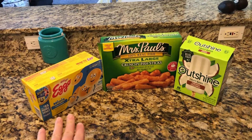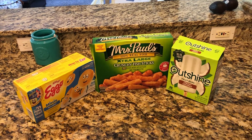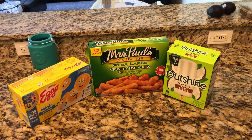First, we have our Eggo Minis here. My kids absolutely love those for an occasional breakfast when you just don't have time to make pancakes from scratch. You just pop them in the microwave, put some syrup on them and you are good to go.